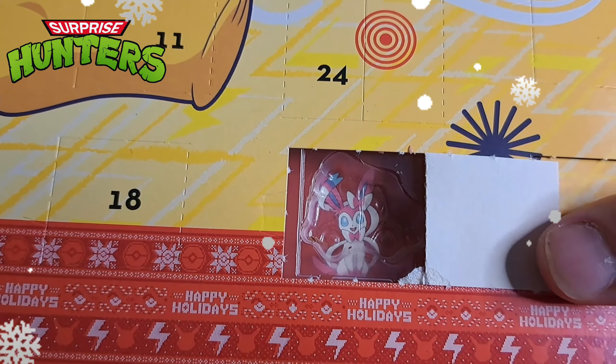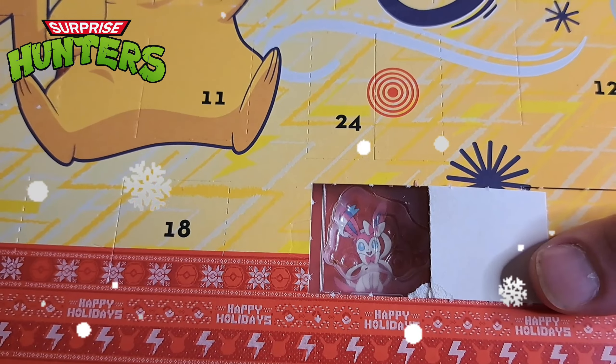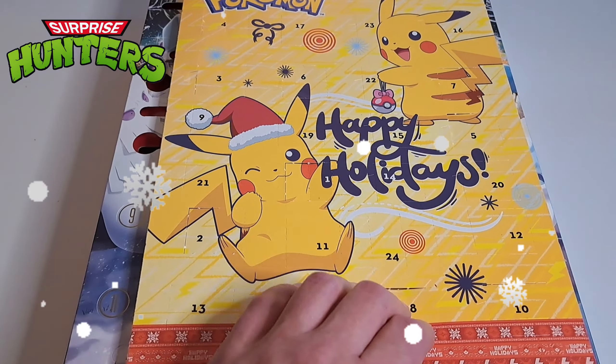We got Sylveon! My mind freezes — I think it's Sylveon. Don't overthink it.